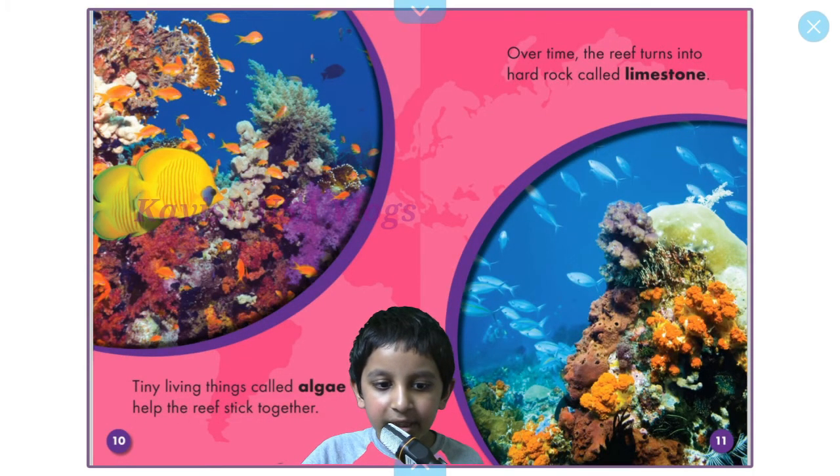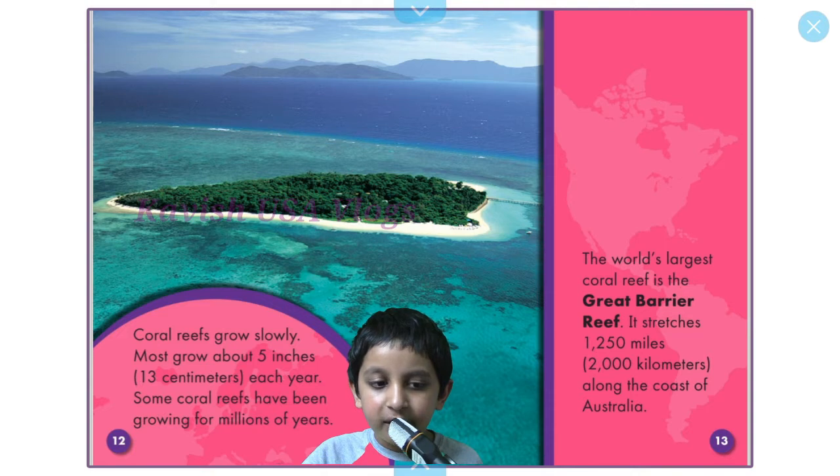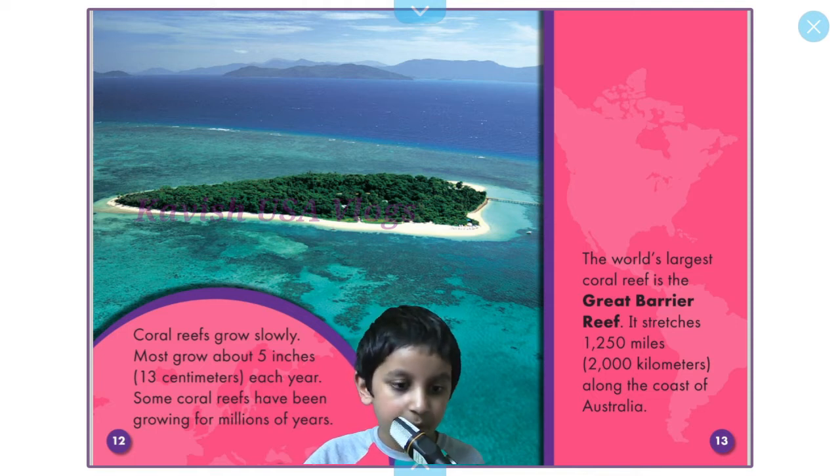Tiny living things called algae help the reef stick together. Over time, the reef turns into hard rock called limestone. Most coral reefs grow slowly — most grow about 5 inches or 13 centimeters each year. Some coral reefs have been growing for millions of years.